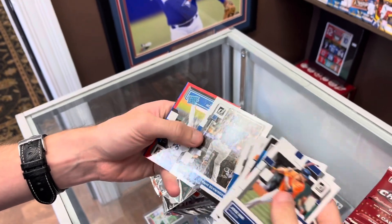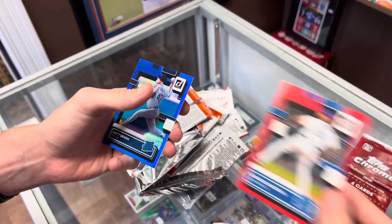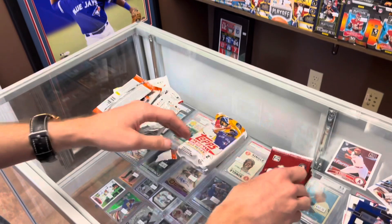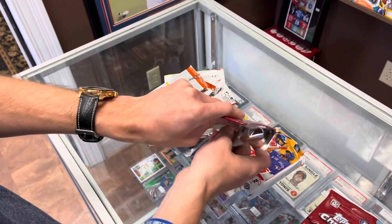We got a rated rookie numbered — Andre Jackson out of 2022 for the Dodgers. Alright, so last few here: we got Chrome Platinum and one jumbo pack. These Chrome are pretty fun.